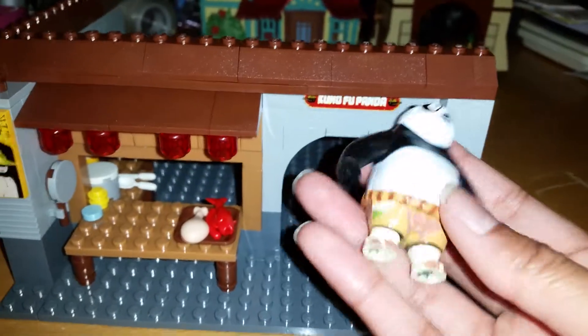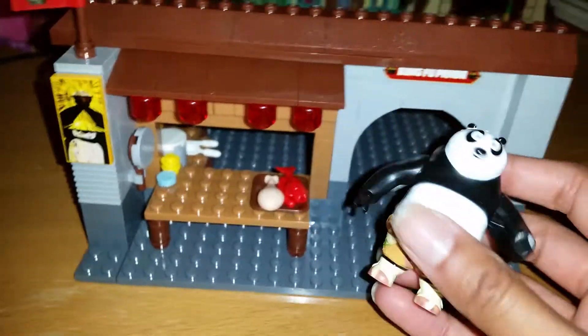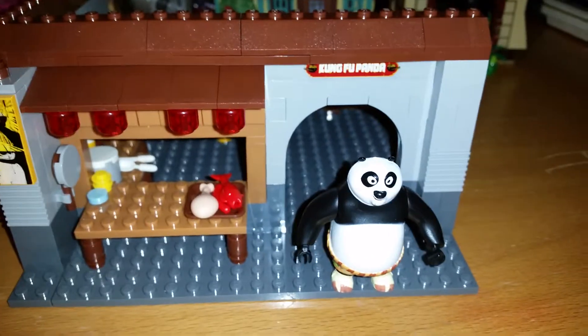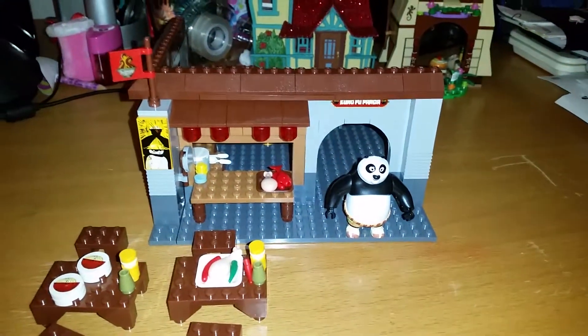Last but not least, it comes with a super cool Po action figure. He is awesome — you can rotate his arms, though he cannot sit down or rotate his head, but he still looks super duper awesome. This Kung Fu Panda playset looks super duper awesome.